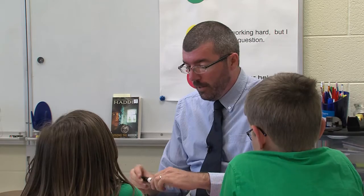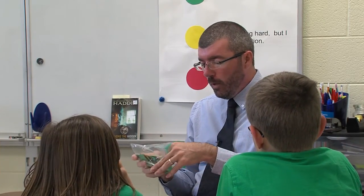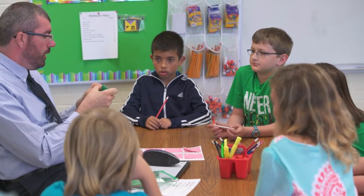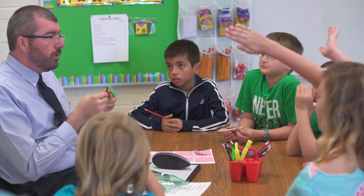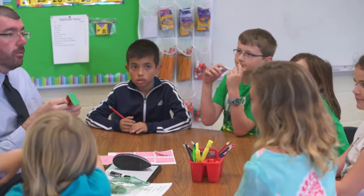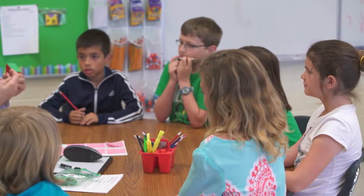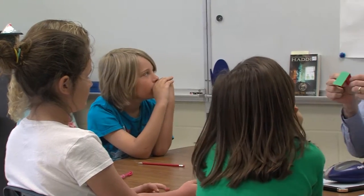We're going to be using our traffic signals. We've been using these now for a while, so let's review real quick before we get started. If we have green up, what's that? What are you telling me about yourself? Riley — you're good. You're working hard, you have no problems right now, and you understand everything you're reading.